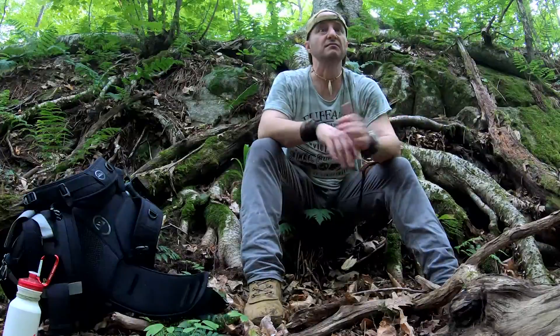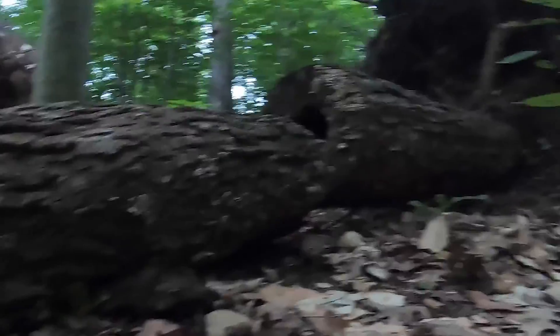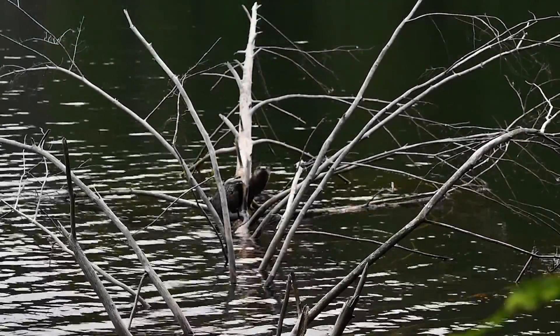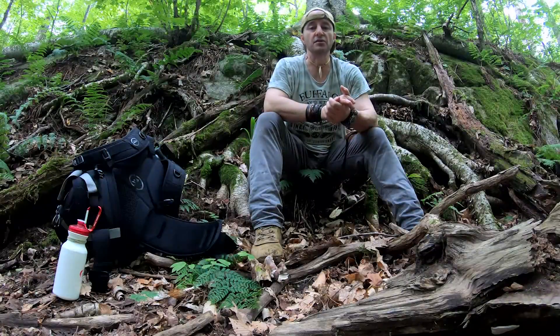I walked here around 6:30 in the morning and there was no one around. You're going to see some interesting wildlife. I saw a little squirrel, a swift, and I saw a little baby otter. The river is gorgeous.